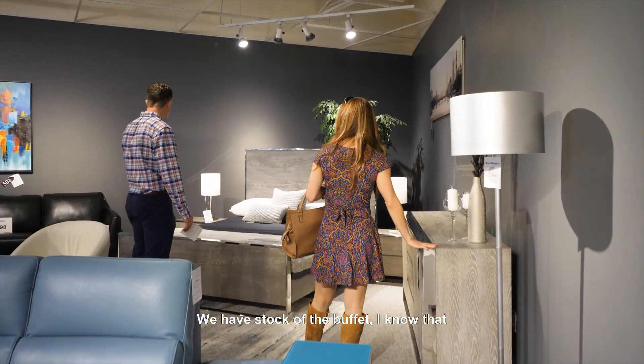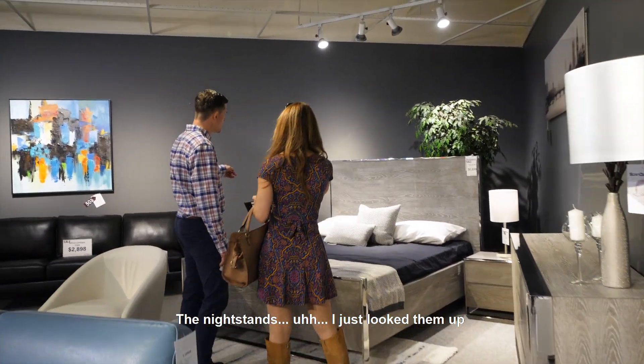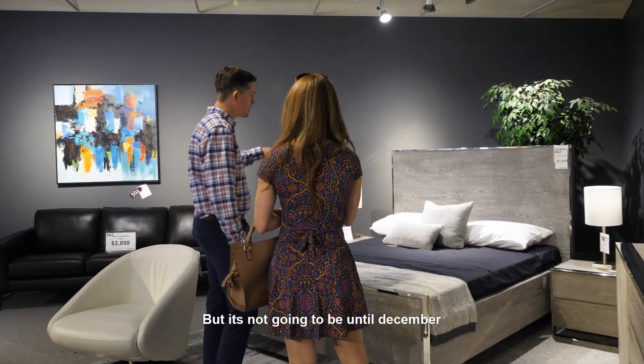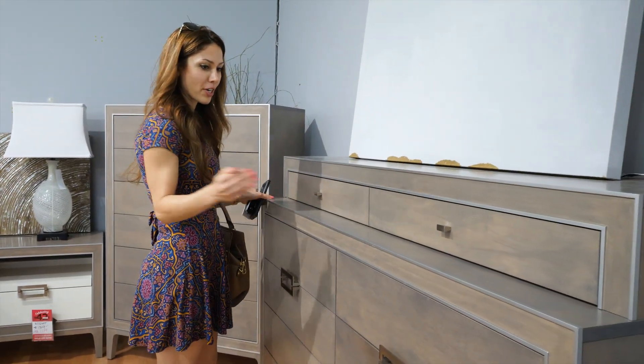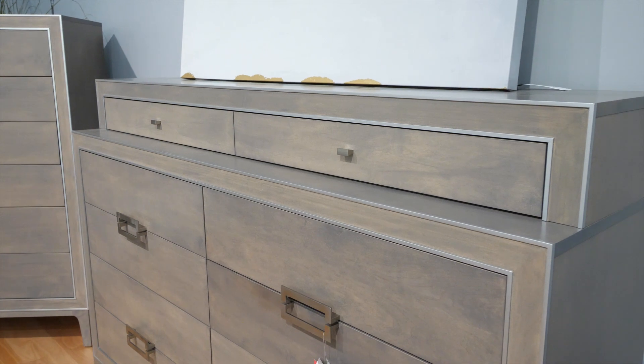We have stock of the buffet, so I know that. The nightstands — I just looked them up. We have new ones coming in but it's not going to be until December. I think we found the winner. We'll have this where the wall notch is, and I think it looks beautiful. It has tons of storage.